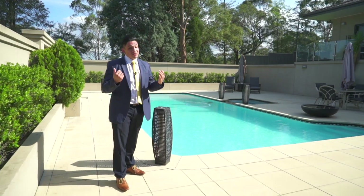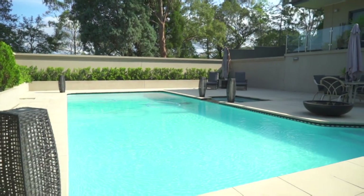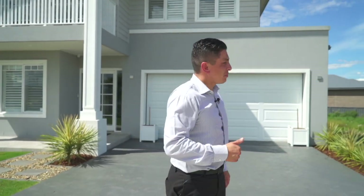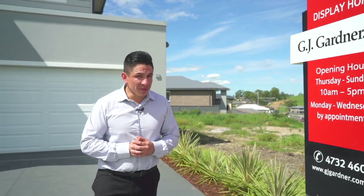With a block like this you're not going to build a normal home — you're gonna build something special. Building in the mountains can be really difficult with so many factors to consider, like bushfire ratings, slope, and flood affected areas. So what we've done is partnered with GJ Gardner, who are professionals in building in the mountains, to give you a brief on what you can build on this property.